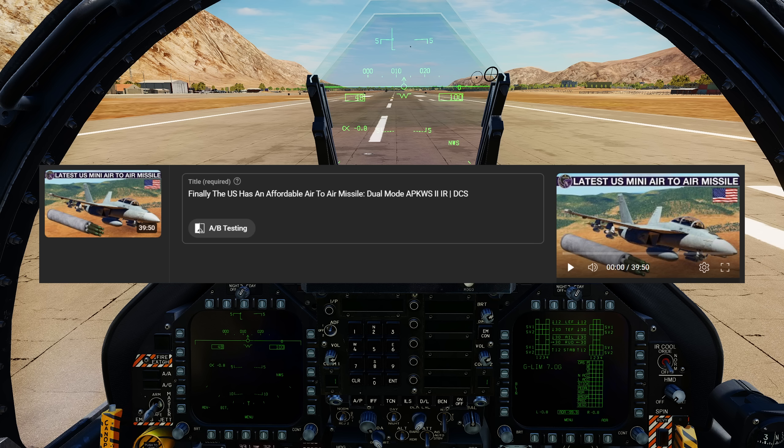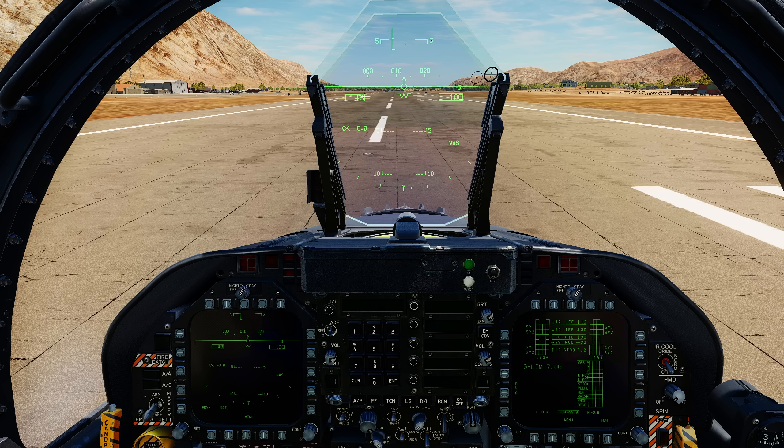We've done two previous videos using APKWS and APKWS-2 — Advanced Precision Kill Weapon 1 and 2. Version 2 is IR-guided, version 1 is laser-guided. All they are is Hydra 70mm rockets, of which America has millions. They cost almost nothing because they're in stock in the tens of thousands. You attach a very affordable seeker head to them, fire them, and they work. But we don't want to do that again — we want to see what else we can use that's cheap.